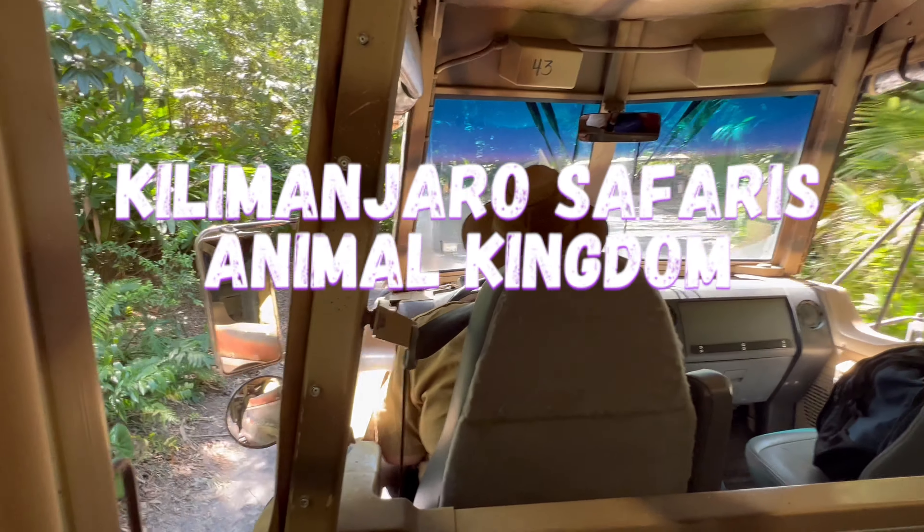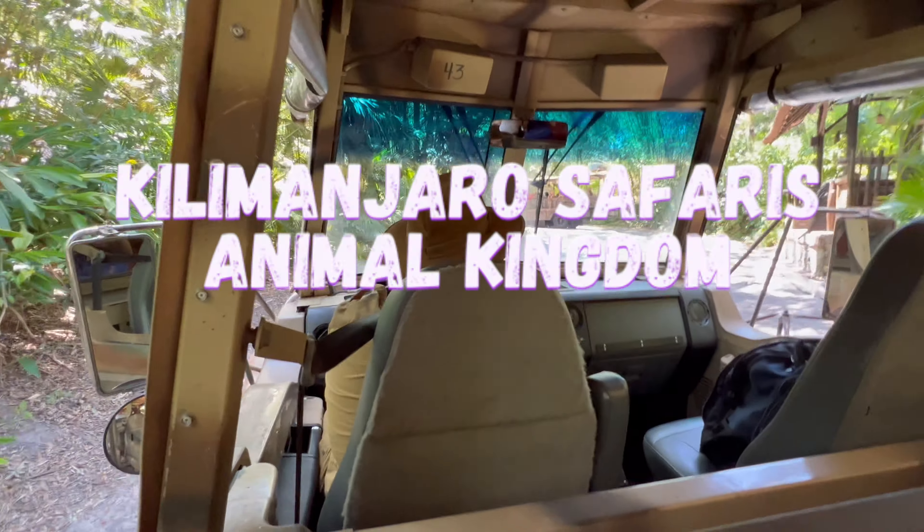Let's go. Jambo friends, my name is Andrew and I'll be your safari guide today.